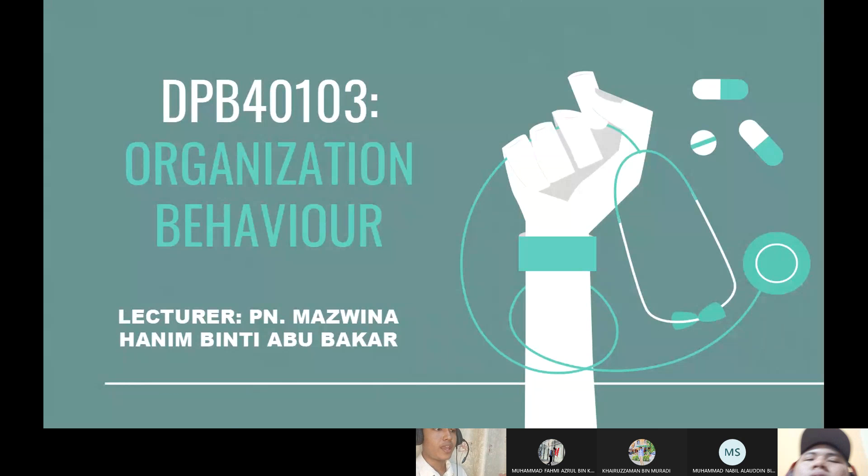Assalamualaikum and hello everyone. Today I'm in my group presentation about our case study about organizational behavior. Our lecturer is Puan Mazbina Hanim Binti Abu Bakar. Okay, we go to the next slide.